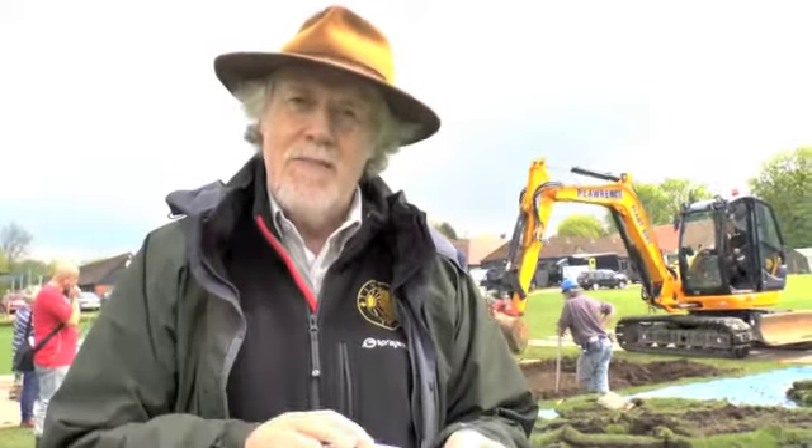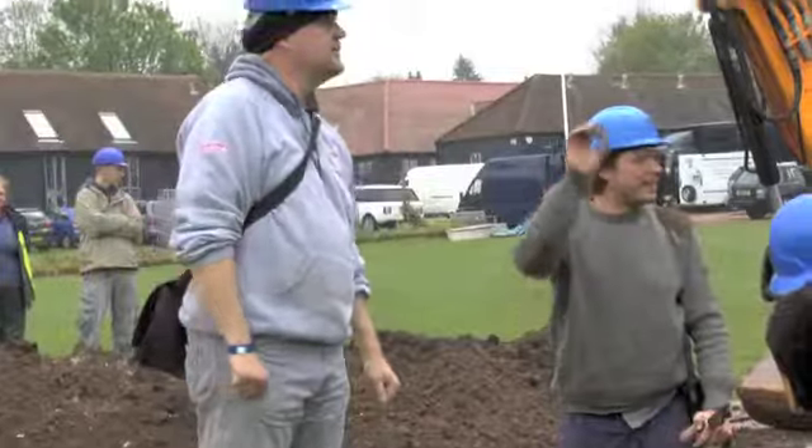Three o'clock, day one. Second trench going in, in an area where we may just begin to find medieval floor tiles.